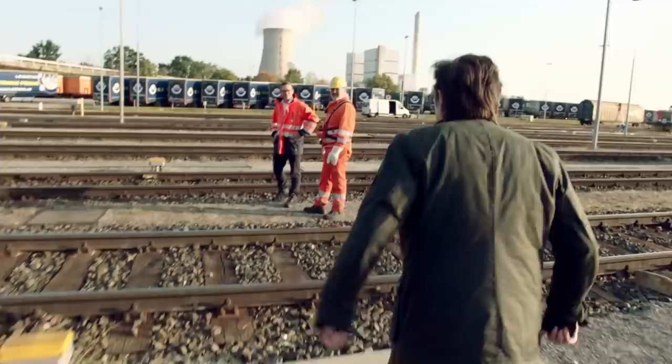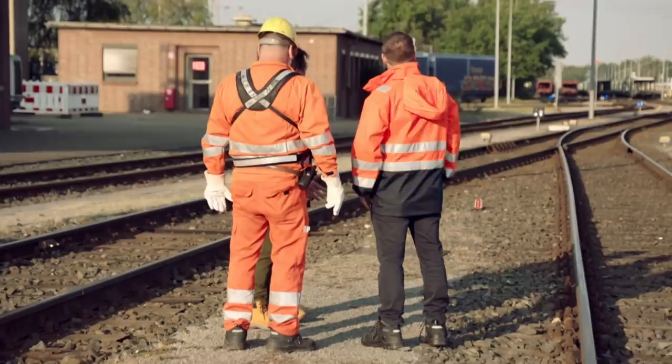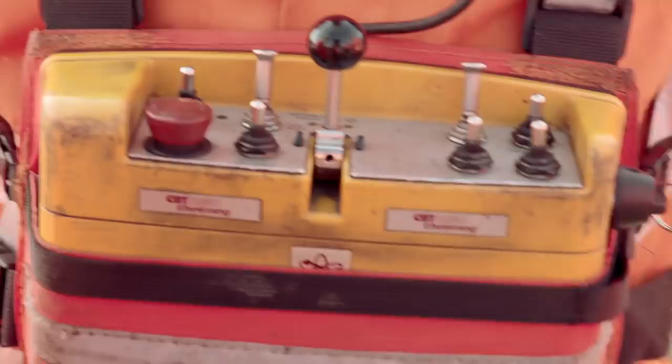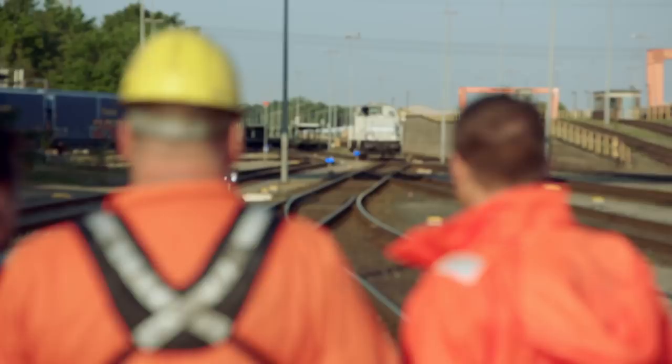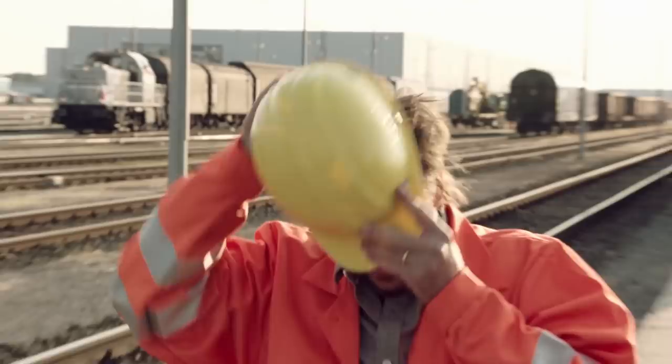Richard arrives to help collect a train and meets the crew. They demonstrate that the locomotive can be controlled remotely — Christoph and Bernd hand over the remote control to Richard, letting him bring the 67-ton locomotive to them. It turns out the entire locomotive is operated wirelessly with a handheld device. As Richard puts it: 'I'm standing on a train set.'